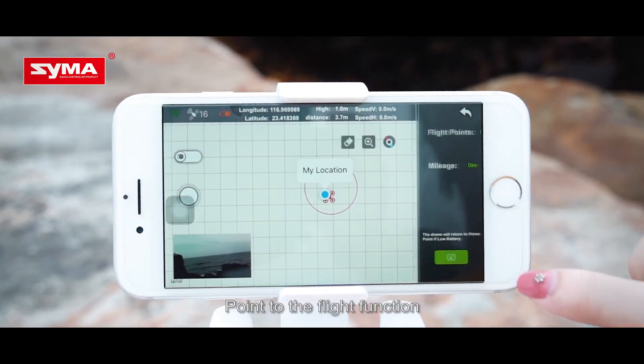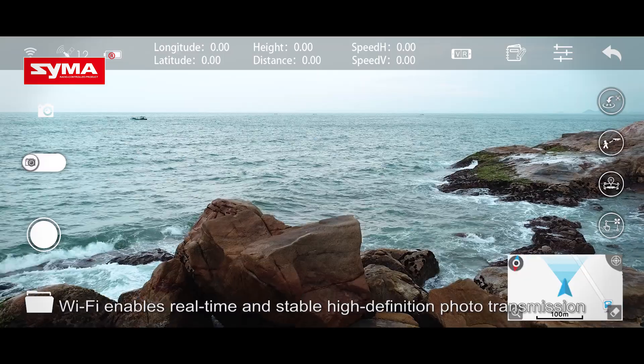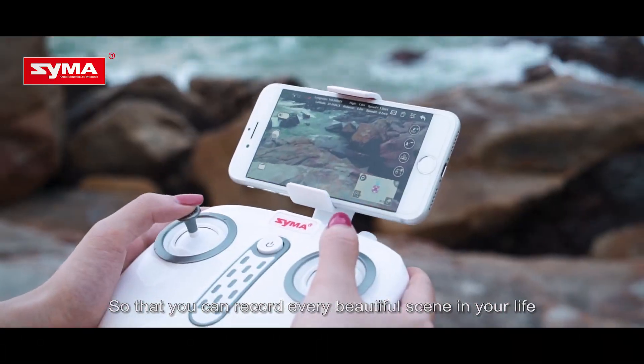The point-to-fly function lets you touch the destination on the screen, and the aircraft will fly there by itself. Wi-Fi enables real-time, stable high-definition photo transmission, so that you can record every beautiful scene in your life.